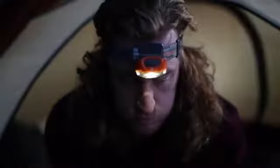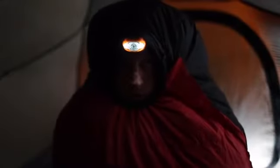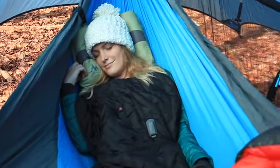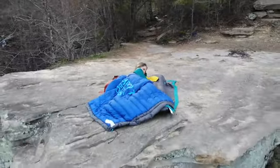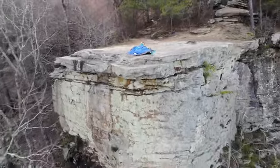No matter how tough you are, being cold is miserable and it can leave you feeling downright helpless, not to mention ruin your adventure. Why be miserable? Just replace your old stuff sack with the Hot Pocket. It only adds a few extra ounces but it will give you peace of mind knowing that you can warm up anytime, anywhere with just the press of a button.